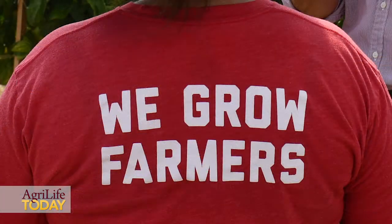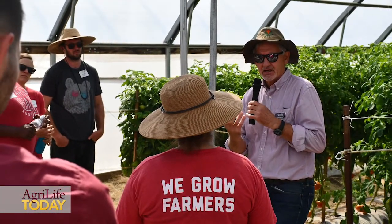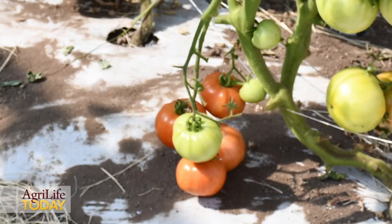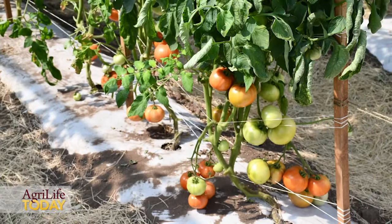One of the important things is that the growers are interested in diversifying the production, particularly using high value crops. Even though it requires more inputs, the benefit of the income produced by this crop potentially is much higher than other standard crops.